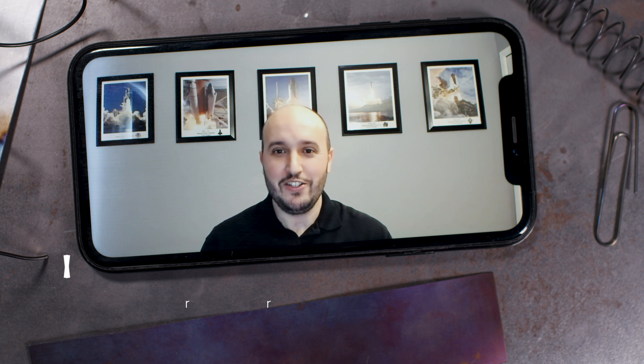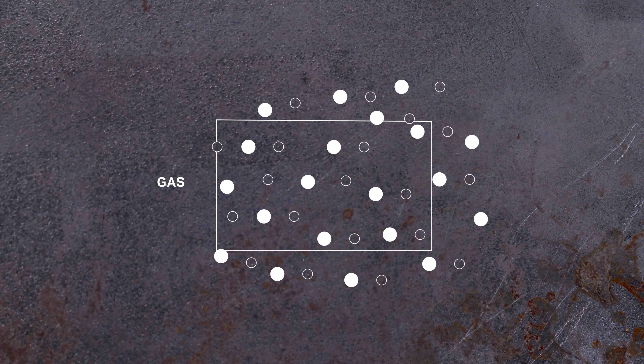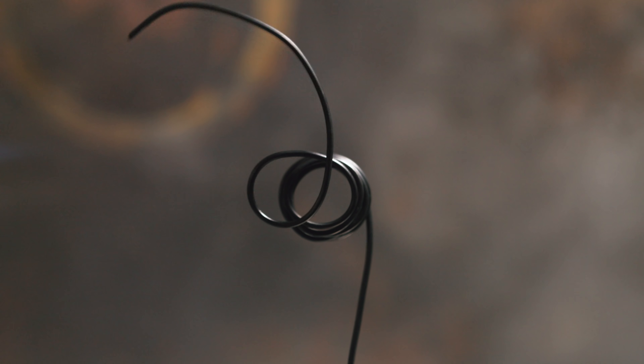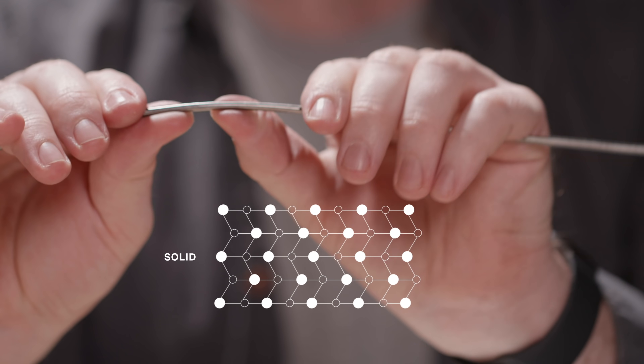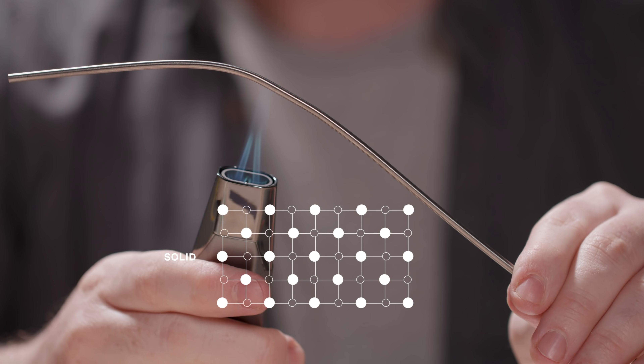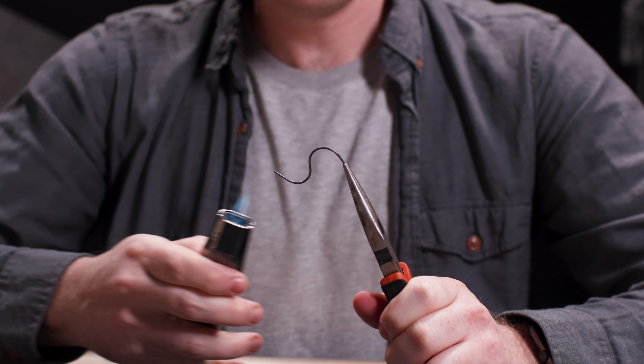Shape memory alloys are governed by this principle of phase transformation. Othman Benifon works with shape memory alloys at NASA's Glenn Research Center. He explained that all matter moves through different phases as it heats or cools — from solid to liquid to gas. But some materials can also go through different phases and remain a solid under extreme temperature or pressure. The elements are the same, but the arrangements of the atoms change. It's a solid-to-solid phase transformation. Lots of materials have this property, but in nitinol the process can be controlled.